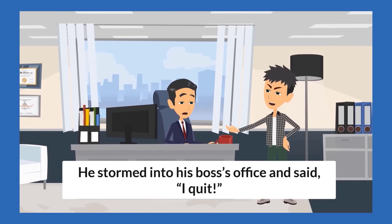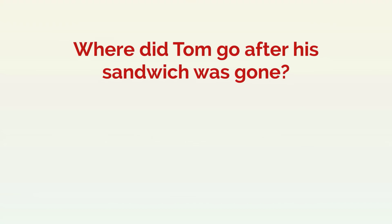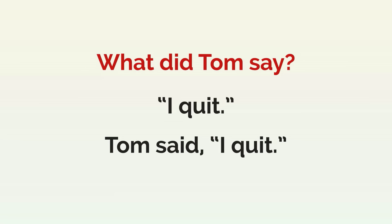He stormed into his boss's office and said, "I quit." Where did Tom go after his sandwich was gone? To his boss's office. He went to his boss's office. Did Tom say, "I'm happy"? No, he didn't. He didn't say, "I'm happy." What did Tom say? "I quit." Tom said, "I quit."